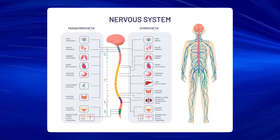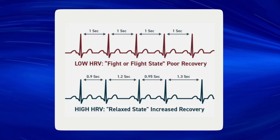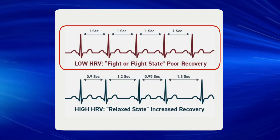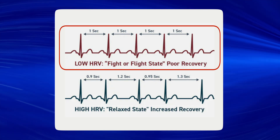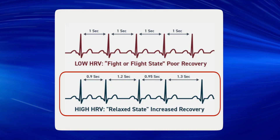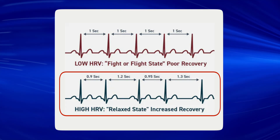HRV provides us with a glimpse into your sympathetic and parasympathetic branches of your autonomic nervous system. Low HRV indicates that your autonomic nervous system is not effectively switching between your sympathetic and parasympathetic branches, usually meaning that you're spending more time in your sympathetic nervous system, indicating higher levels of stress. High HRV indicates effective switching between branches, indicating lower levels of stress. It's important to note that you want a healthy balance — you do not want to be overweighted in either direction.